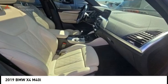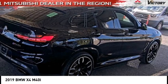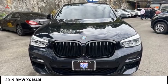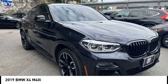Come test drive the 2019 BMW X4. The BMW X4 provides excellent handling and comes standard with all-wheel drive.